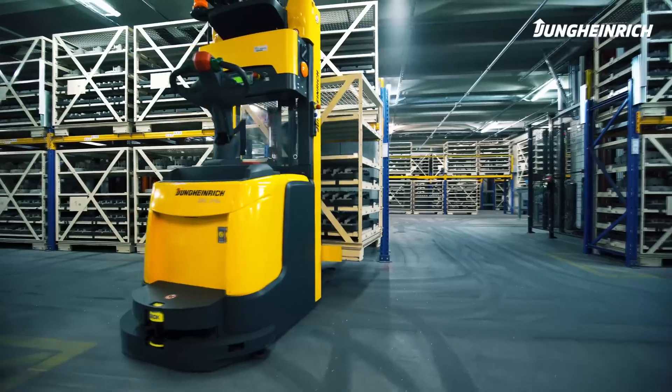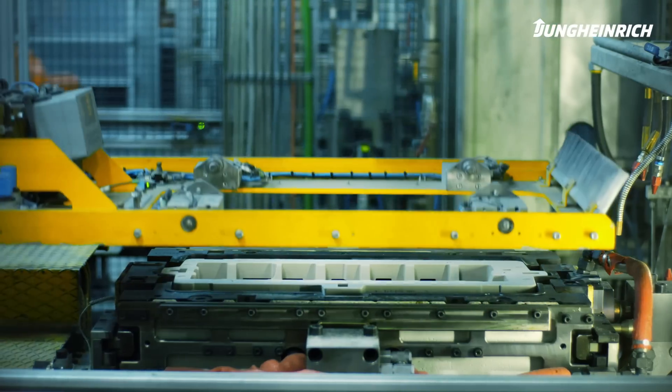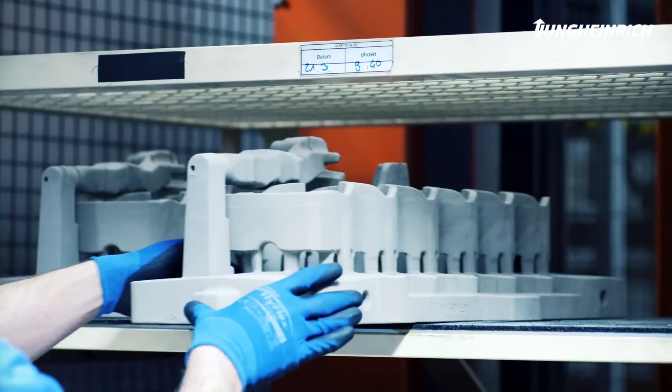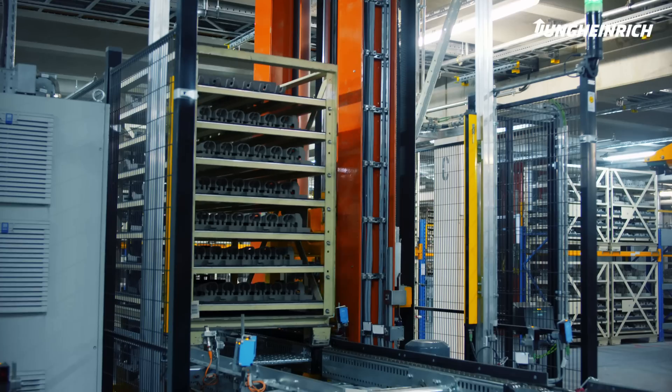14 Jungheinrich automated guided vehicles ensure the quick supply and disposal during the core production process. The rack is manually filled with hot cores on the upper floor, and at the push of a button by the BMW employee, it is then transported to the production buffer for cooling using a conveyor system.